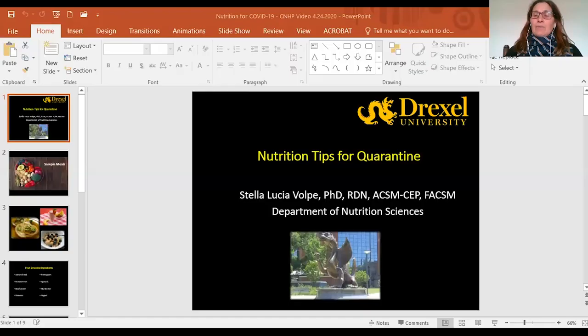Hi, my name is Dr. Stella Volpe and I am Professor and Chair of the Department of Nutrition Sciences at Drexel University. Today I'd like to share with you some tips on eating healthy during a quarantine. I'm going to share my screen with you so that you can see my slides and follow along while I give you this short presentation.